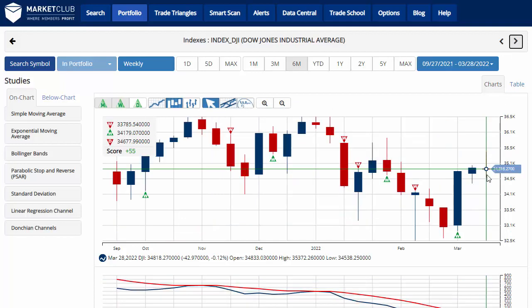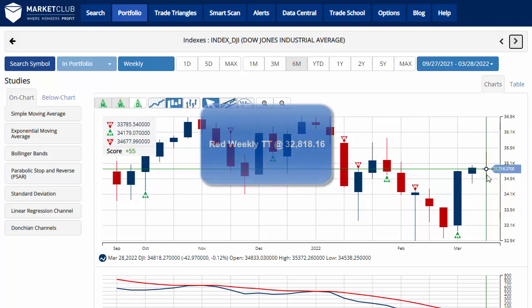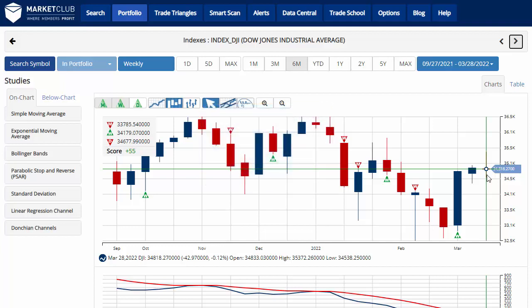The Dow Jones was unable to stretch its weekly winning streak to three, so it will end at two, as it's down about a tenth of a percent on the week, with a chart analysis score of plus 55, indicating that overall we're still in a sidelines position, trading at 34,818.27. Key level to watch would be 32,818 — a move below that level would issue a red weekly trade triangle, indicating a move back to a long-term downtrend for the Dow.